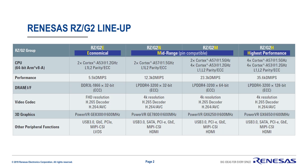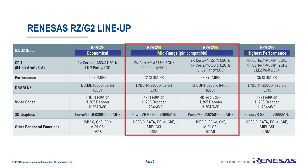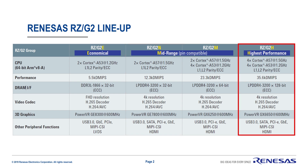The RZG2 series offers four differentiated parts, from the economical and low-power RZG2E, to the mid-range RZG2N and RZG2M, all the way to the highest performance 8-core flagship product, the RZG2H.